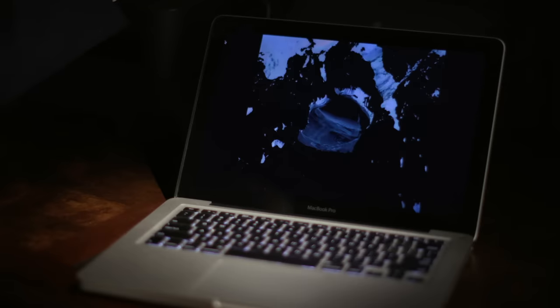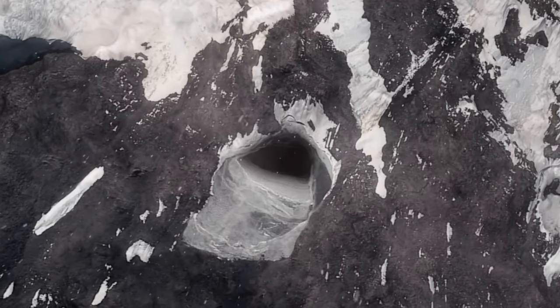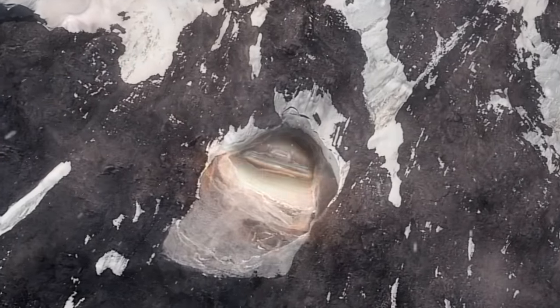This is a legitimate satellite image of a very large, proportionate hole in the ground or the mountain range. This looks intelligently designed to suit a specific craft that flies through this particular opening.